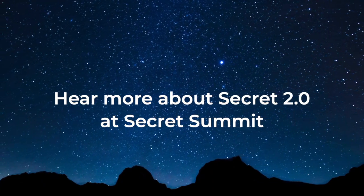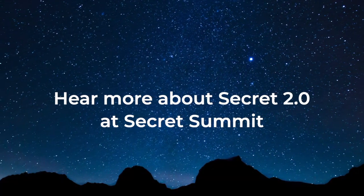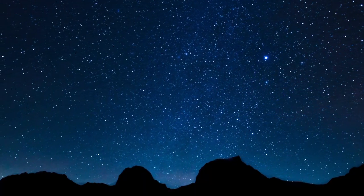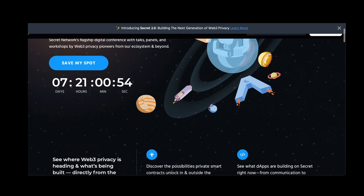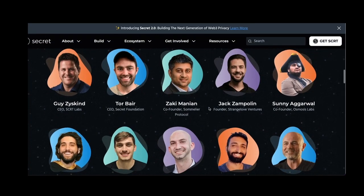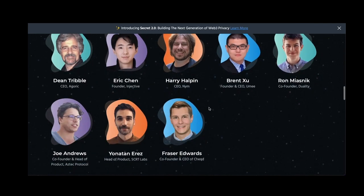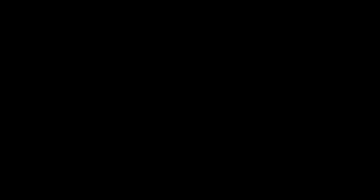Encourage you to check it out. And if you're listening to this video before December 15th, 2022, you still have time to sign up for Secret Summit. Visit scrt.network/summit, learn more about 2.0, and hear from some of the greatest minds across Cosmos and beyond talking about the future of Secret and Web3 privacy. Thanks for watching, thanks for learning, and we'll catch you next time. Peace.